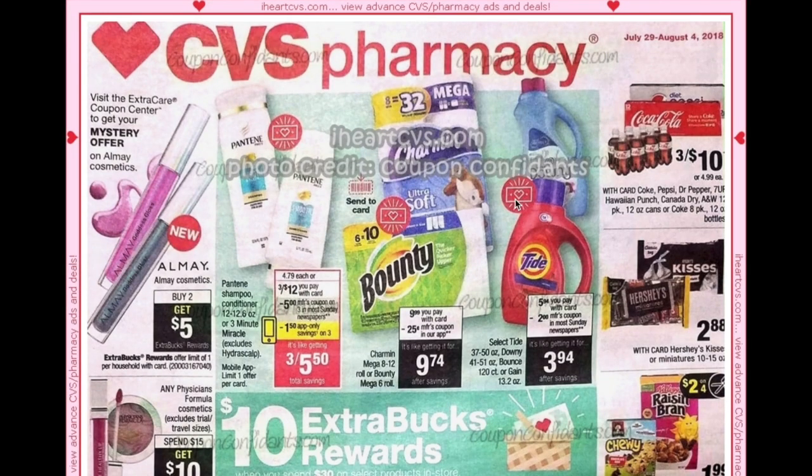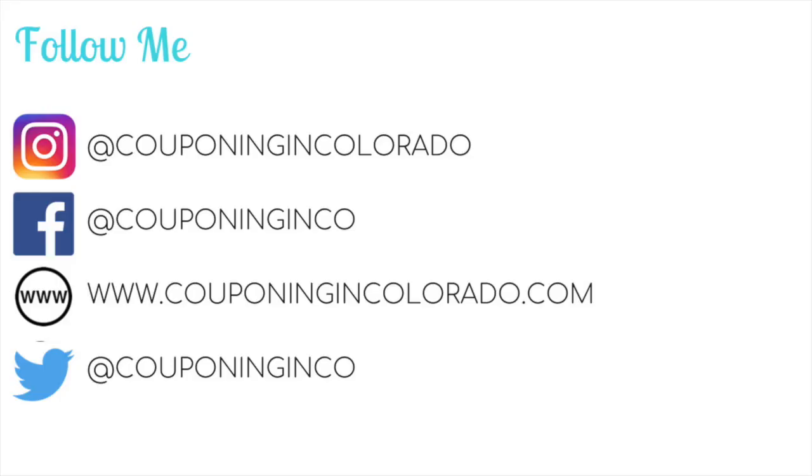That's CVS for the week of July 29 through August 4. It looks like an okay week — we'll have to wait and see what coupons we're actually getting to figure out what deals we can do. But there are definitely some great deals, particularly on cosmetics, and we might be able to do a great P&G deal with that spend $30 get $10. If you enjoyed this early ad preview, please give this video a thumbs up, share, or comment below, and subscribe if you haven't already — and make sure you've got that bell icon clicked so you're notified every time I post a new video. Thanks for watching and I'll see you next time!